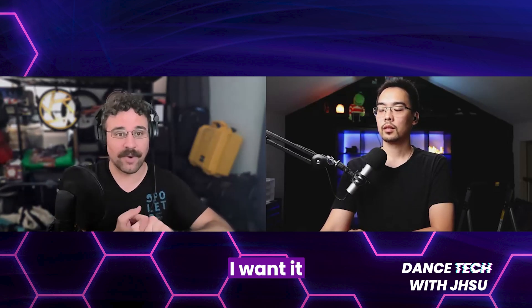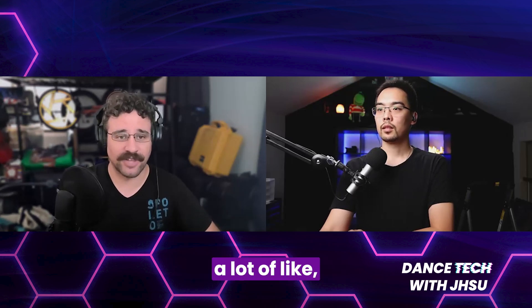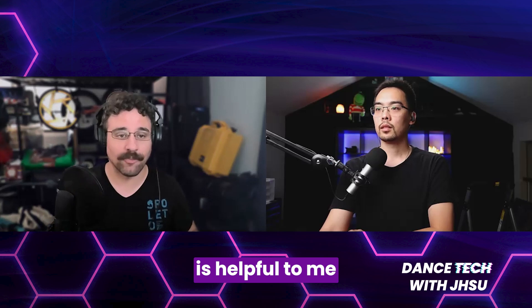All this to say, that could be 'I want it to be blue,' or 'I want this to be really dark,' or 'I want this to be really shadowy,' or 'I want there to be a lot of flashing right here,' or 'I want this moment to be scary.' Any of those things is helpful to me as a lighting designer to help you get what you're looking for in your piece.